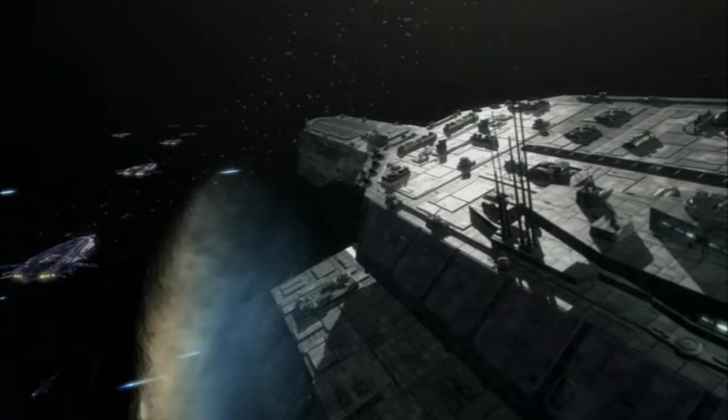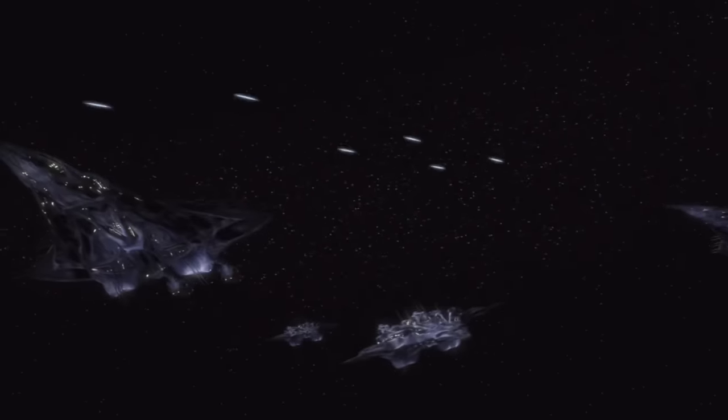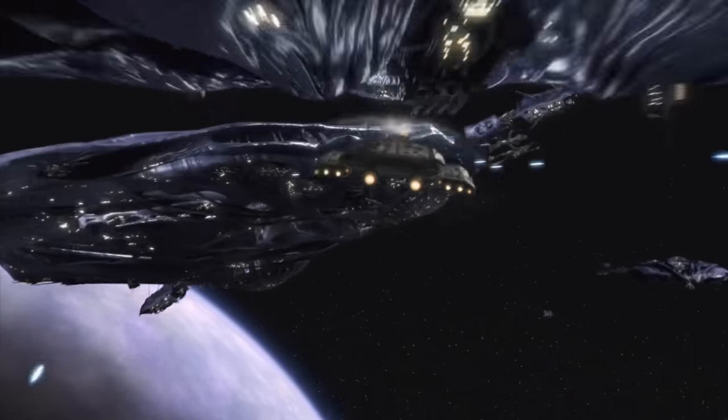Since an expedition to Atlantis had recently made contact with Earth following months of radio silence, Daedalus was dispatched to cross the vast emptiness of space between the Milky Way and Pegasus galaxies, delivering much-needed relief and support during the Wraith siege of the ancient city.